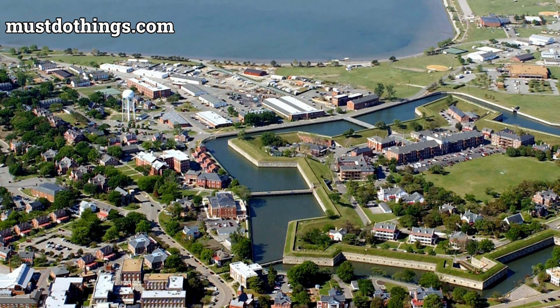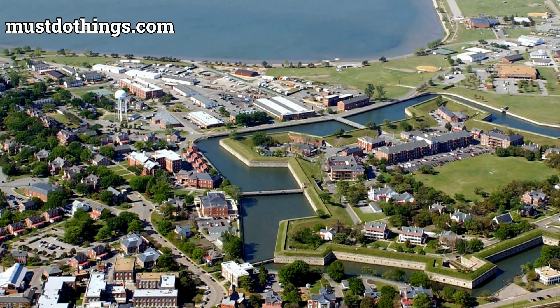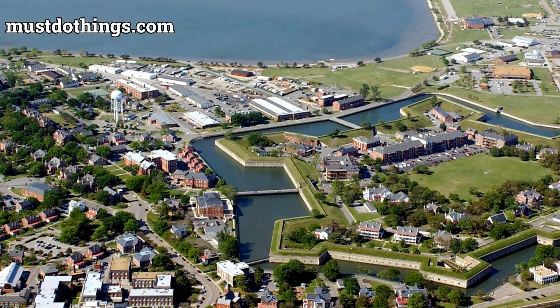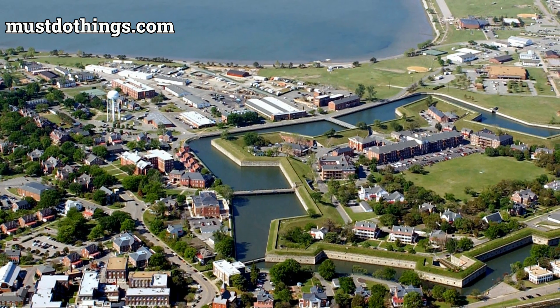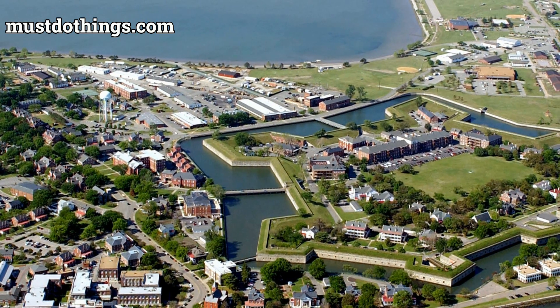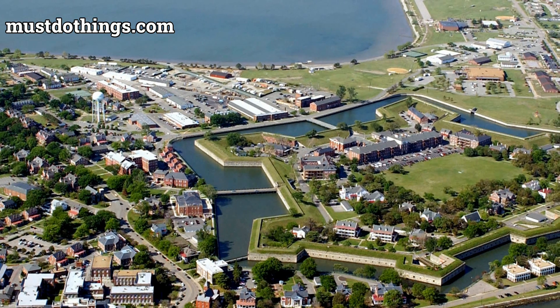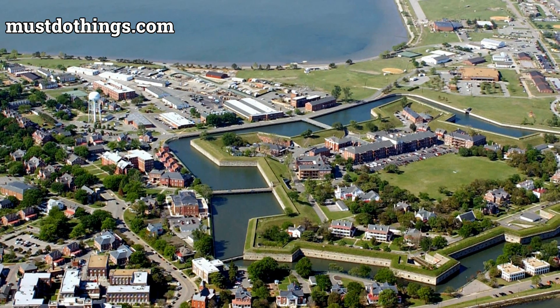Visitors are invited to experience hands-on history through guided tours that bring to life the fort's chronicles. You can also explore on your own with self-guided walking tours, allowing for a personal connection with the site. Living history events, historic weapons demonstrations, and reenactments add to the immersive experience.